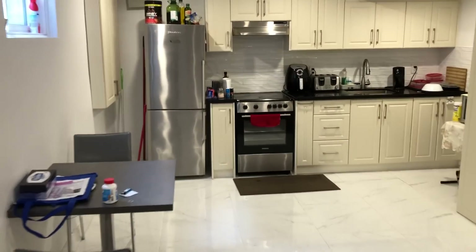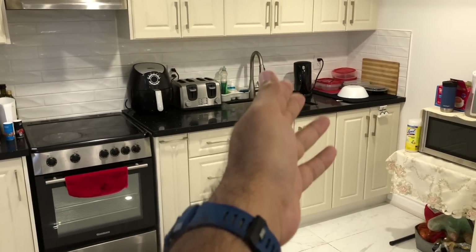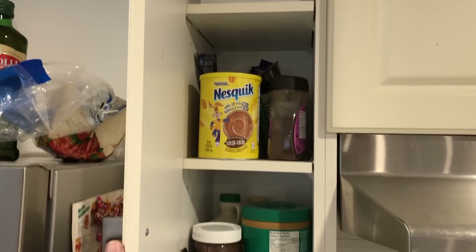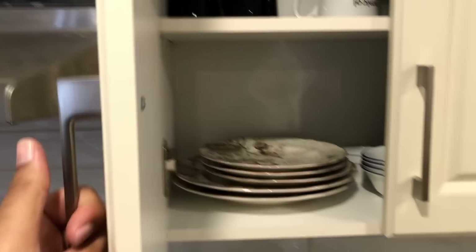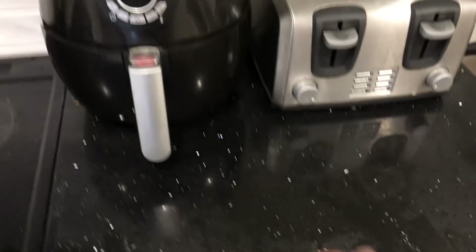The kitchen includes a big-size fridge and appliances like an air fryer, toaster, electric kettle, and microwave. This is the fridge, this is the freezer, and this is our garbage area. We keep all our groceries here — dinner plates, saucers, cups, and all that.